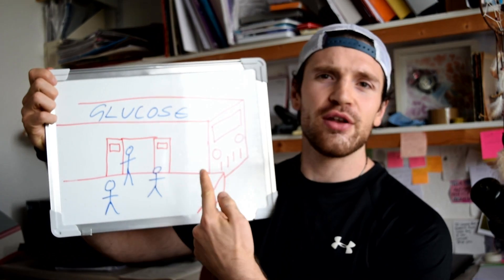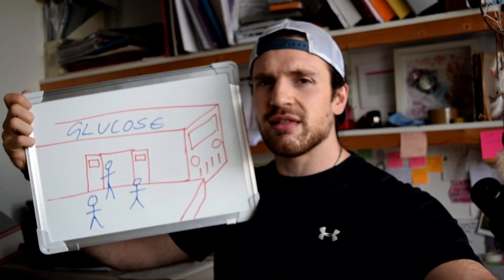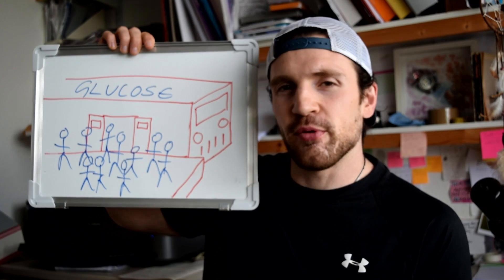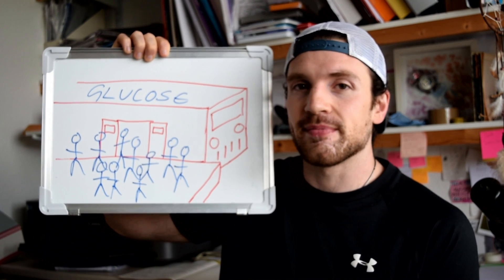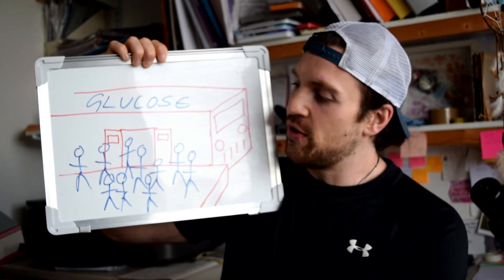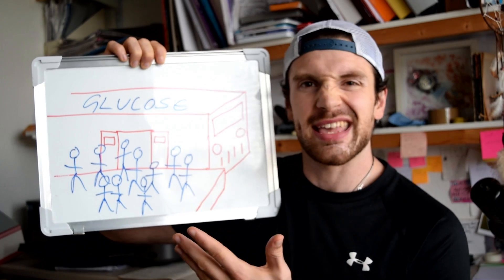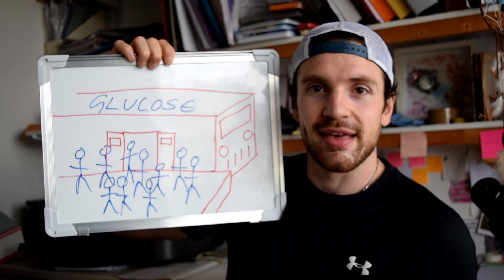We're going to call it a train. So here we have our glucose train with a few people going in nice and easy, but if we start adding a lot more people it gets quite busy. That train can only take so many people, and the maximum is 60 — that's 60 grams per hour. If you start having more than 60 grams per hour of glucose, the platform gets crowded, things back up, and you'll get GI distress or potentially be sick. It's not going to be great.